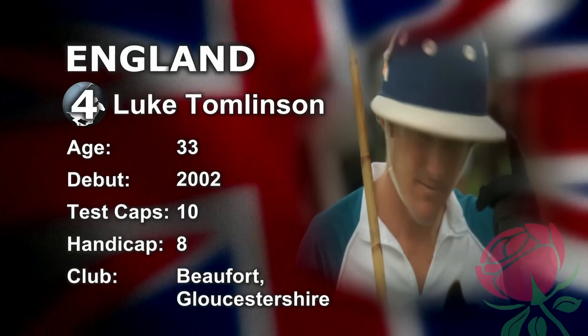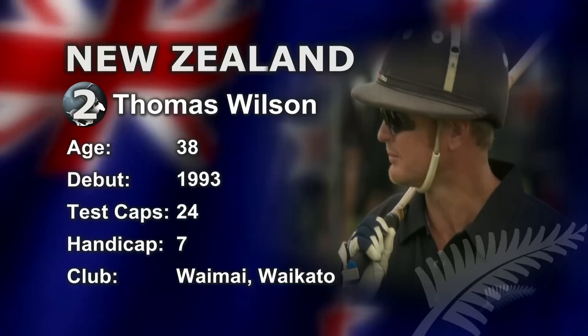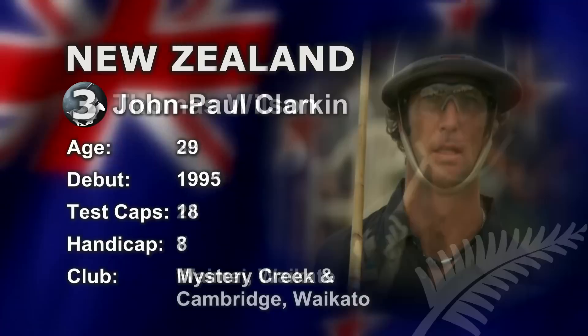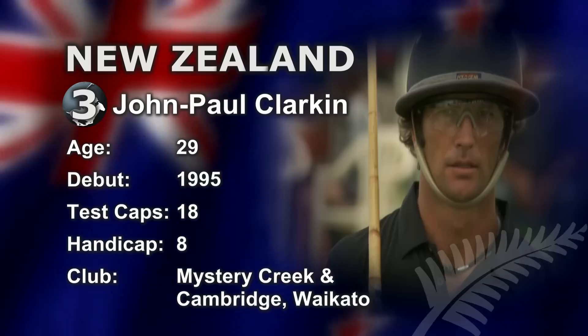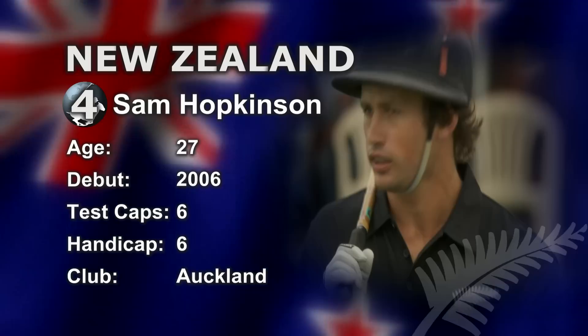Looking at the Kiwi team now, leading the tack in one is the nuggety Craig Wilson, who's never shy of giving 120%. At two is Tommy Wilson, New Zealand's most experienced player, having first worn the Silver Fern back in 1993. Capping the side for New Zealand at three is the world-class John Paul Clarkin, known to most as JP — a true gentleman who has all the talents of a superstar of the game. And at four is the big-hitting Sam Hopkinson, in his first Test versus England at home, a big occasion for the youngster of the side at 27 years of age.